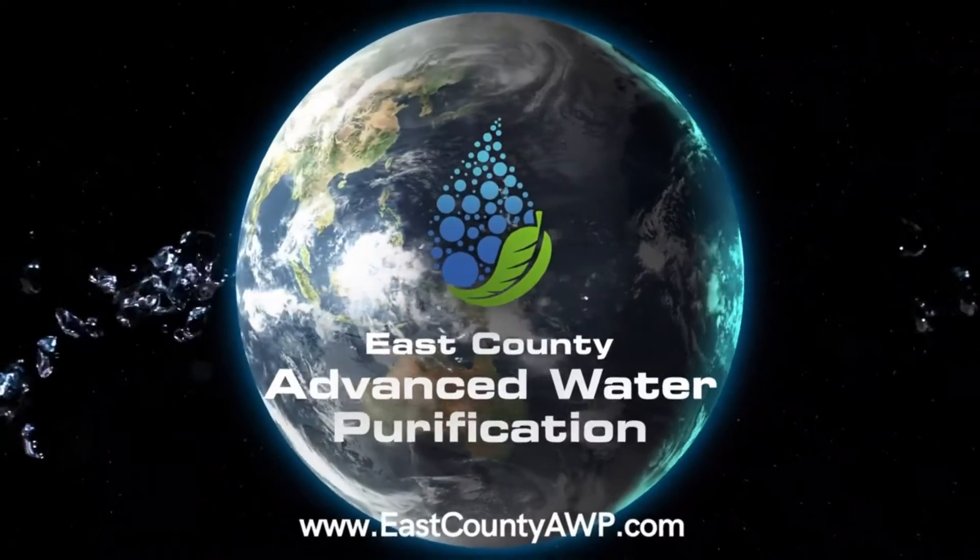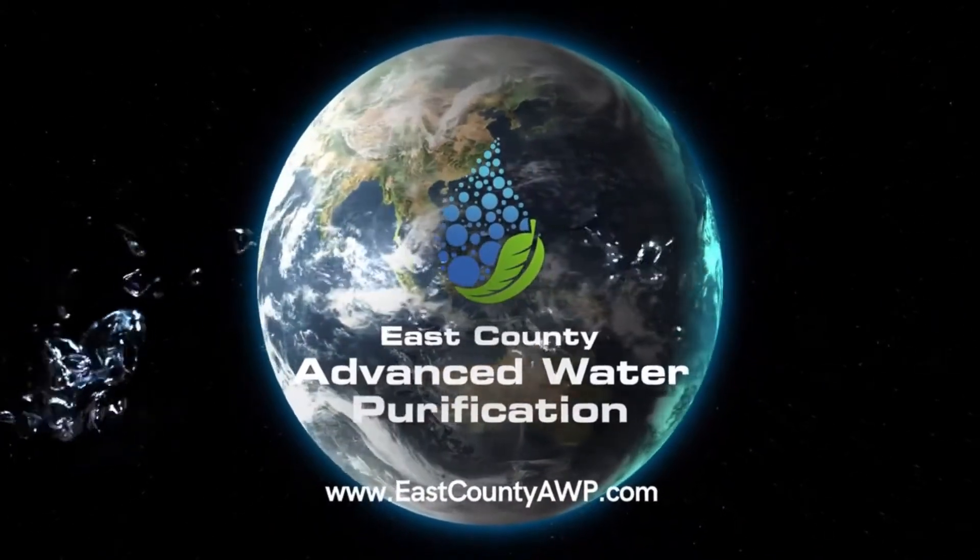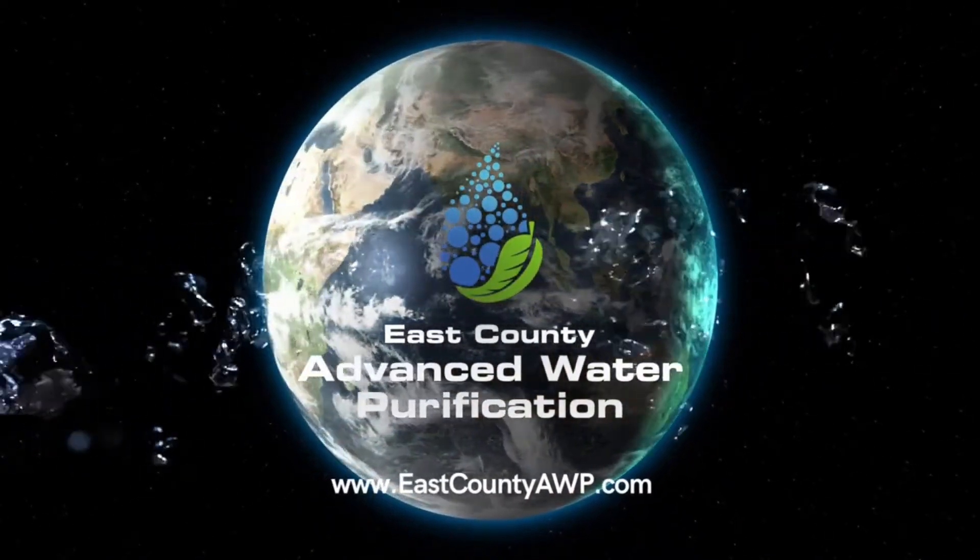The Advanced Water Purification program will ensure a safe, reliable, drought-proof, locally controlled, and environmentally sound water supply. East County Advanced Water Purification — for a strong water future. It is the clear solution.